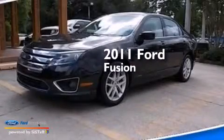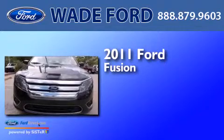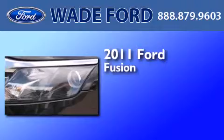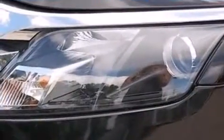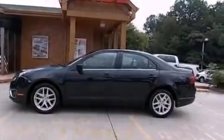This is a certified pre-owned 2011 Ford Fusion. It has a 2.5-liter 4-cylinder engine and an automatic transmission. Its top features include 100% commercial-free Sirius satellite radio, aluminum wheels, and traction control and stability control systems.